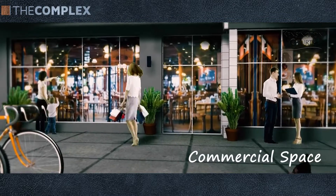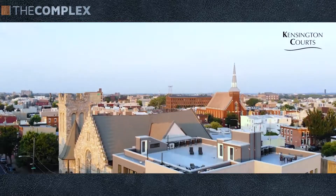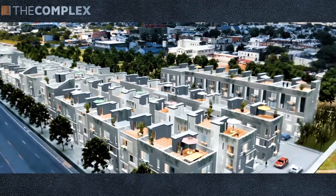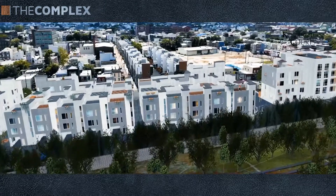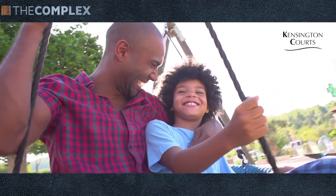This community will be self-sustaining in the fact that it has its own commercial spaces, in addition to being steps away from Frankfurt Avenue with all of the amenities that Frankfurt Avenue has to offer. This community will have landscaping, over one acre of open space, plenty of trees, and plenty of places to take your kids.